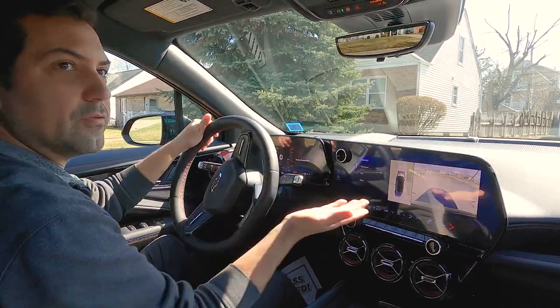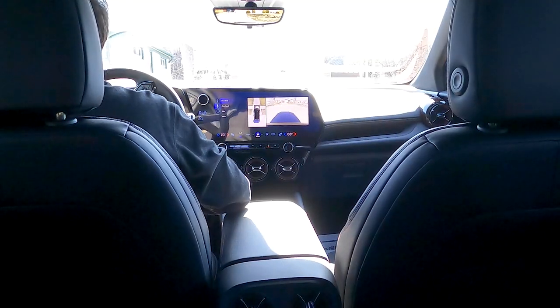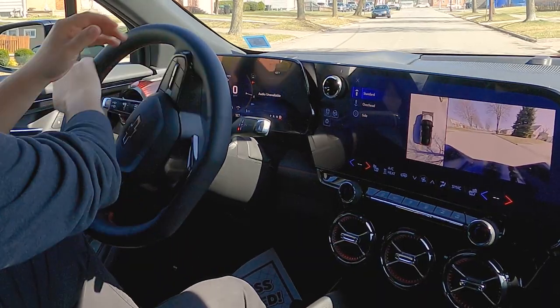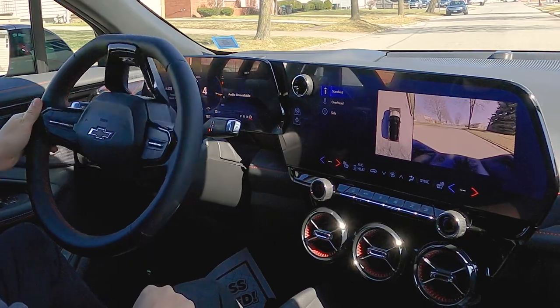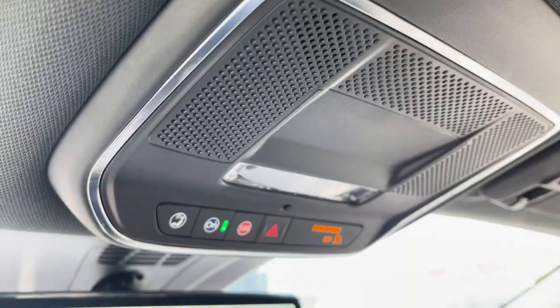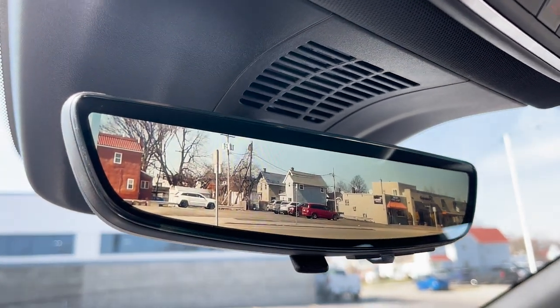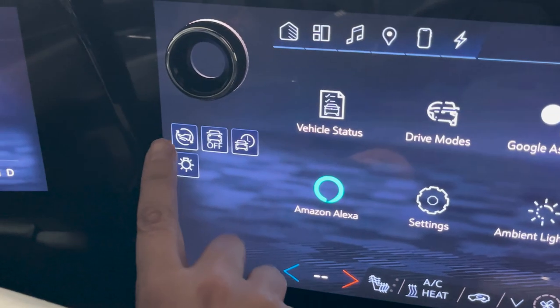I'm going to reverse — got the two cameras just like my Blazer. Very nice. Got the charging station down here, wireless charging.